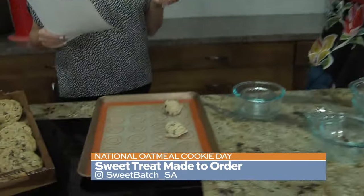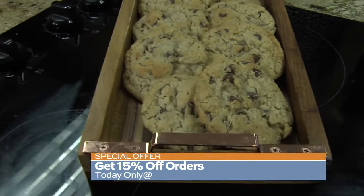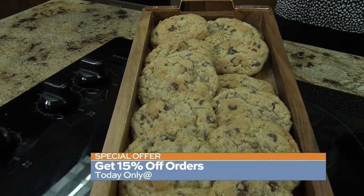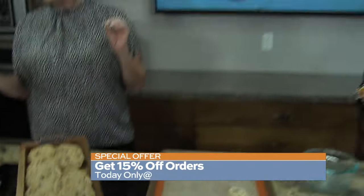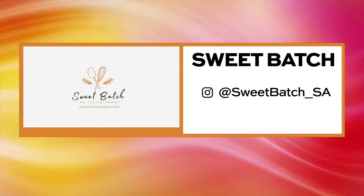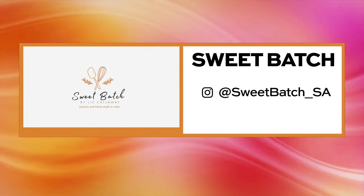It is Elizabeth's one-year anniversary, so today only you're going to get 15% off your order if you do it through Instagram. You can find Elizabeth on social media — it's sweetbatch underscore SA on Instagram. Take a look at your screen; all the information is there. You can take 15% off your orders on Instagram today.